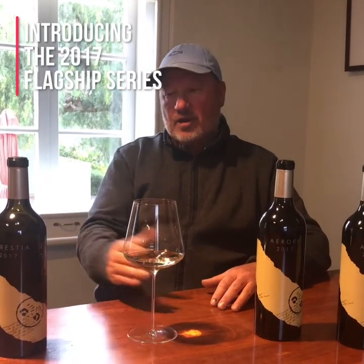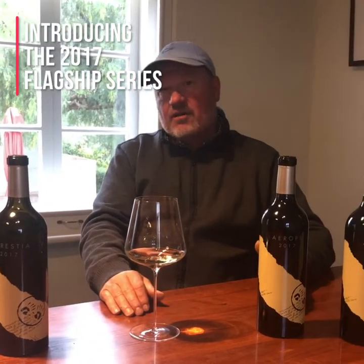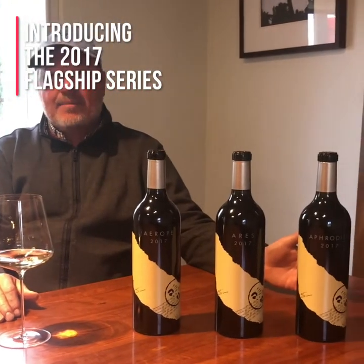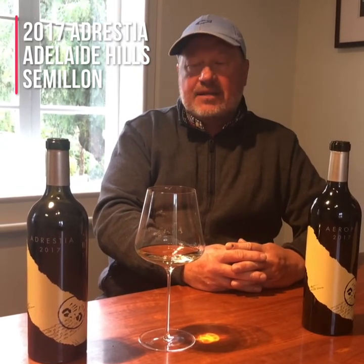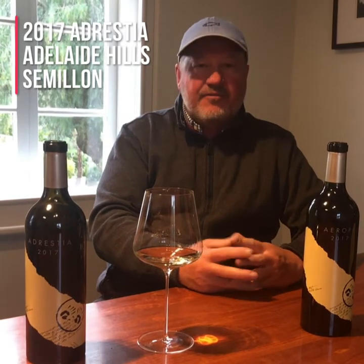So it's a thrill today to show you Adrestia, which is 100% Semillon in 2017. We didn't take in the Sauvignon Blanc in 2017 — we just didn't feel it was up to the quality of the wine. And we ended up making 100% Semillon.